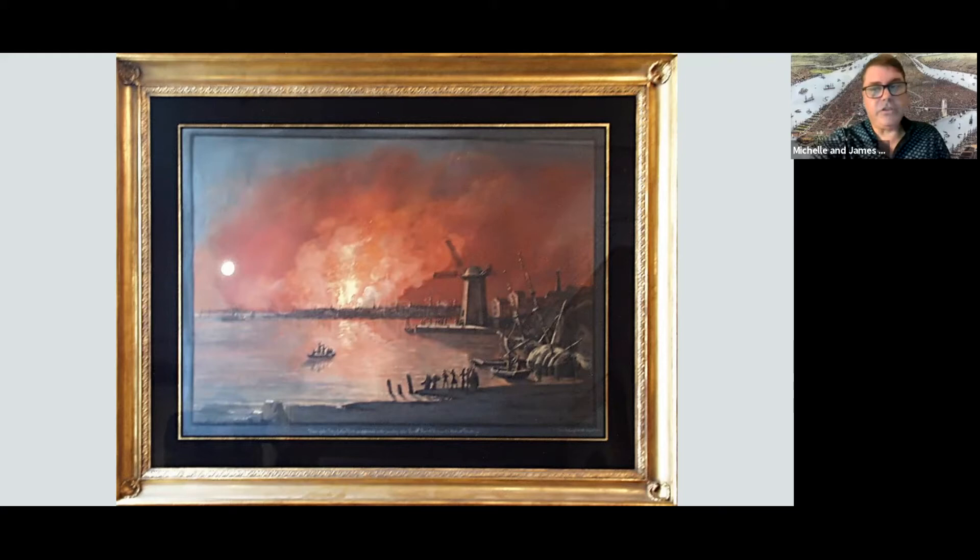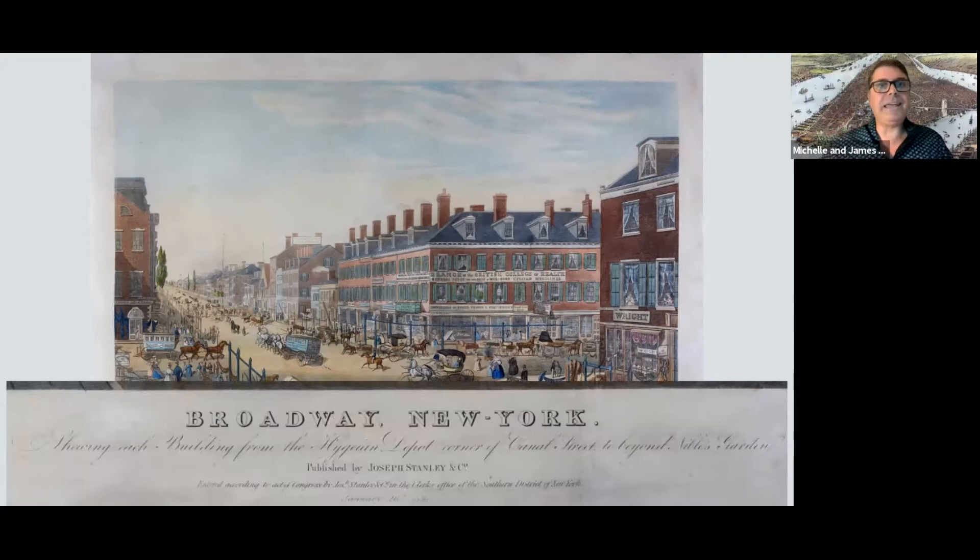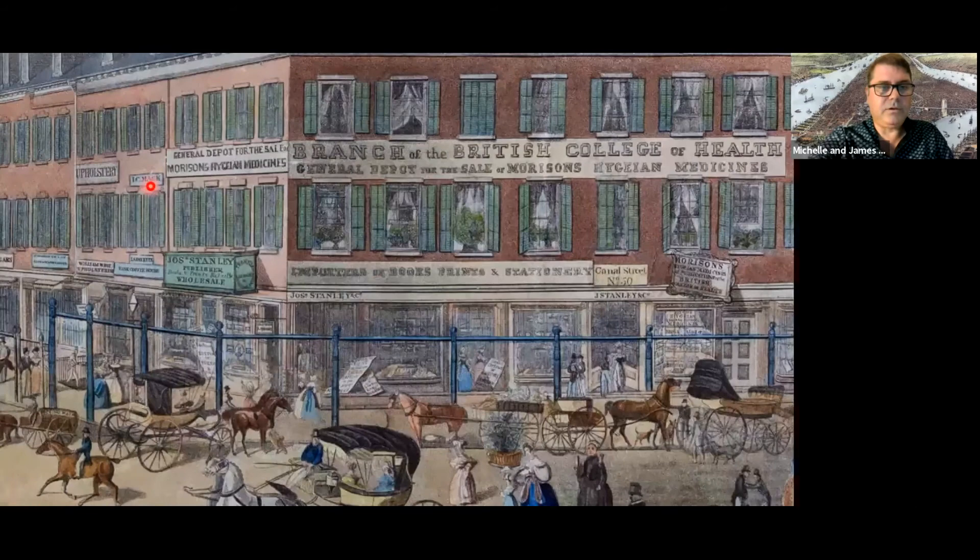The same year — 1836 to 1837 — is when this print of Broadway New York comes out. The caption reads: Broadway New York showing each building from the Hygiene Depot, corner Canal Street, to beyond Niblo's Garden. It's published by Joseph Stanley, the printmaker. The absolute centerpiece of this image is a very nice representation of the offices of the printmaker who's selling you the print — the branch of the British College of Health, which is the Hygiene and Medicine depot, and right below it, Joseph Stanley.